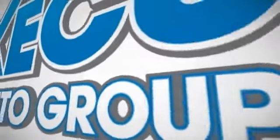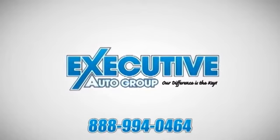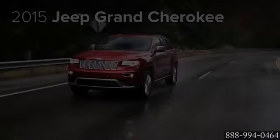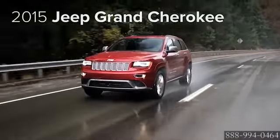Executive Auto Group, Best Value Guarantee. Your favorite makes and models — our difference is the key. Capable and efficient, the 2015 Jeep Grand Cherokee.